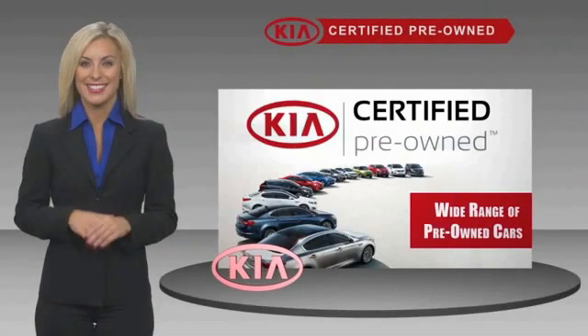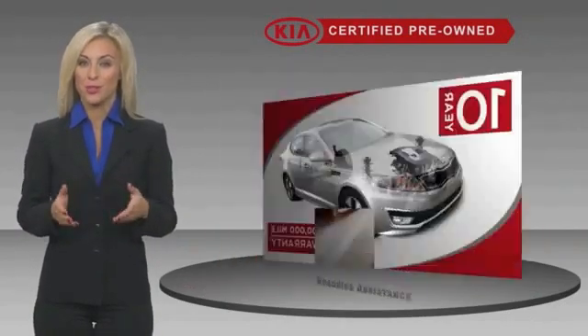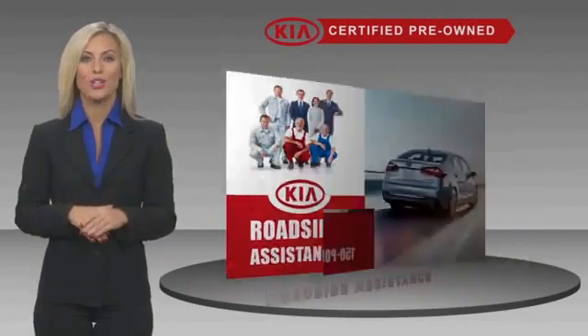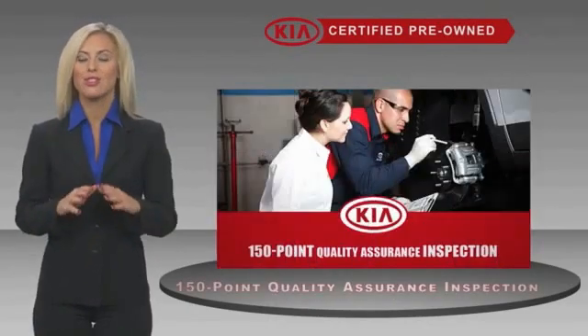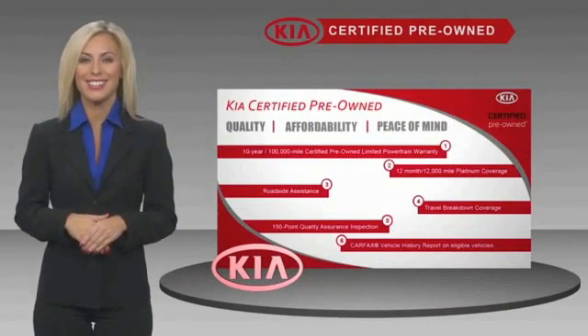Today, confidence and reliability for the road. With a fantastic warranty, roadside assistance, and an intense quality assurance inspection, you can have total peace of mind. Ask your dealer for details about the Kia Certified Program.